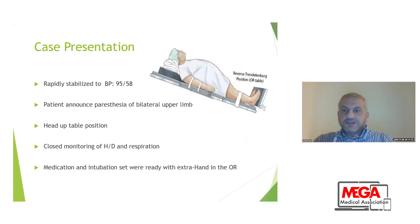After stabilization of the patient, she announced to me that she had anesthesia of bilateral upper limbs. I put the patient in head-up position, reverse Trendelenburg, and we continued close monitoring of hemodynamics and respiration. I asked my assistants to recheck medications and the intubation set for possibility of intubation, and I called an extra colleague to come to the C-section room in case we needed intubation or encountered difficulty with intubation.